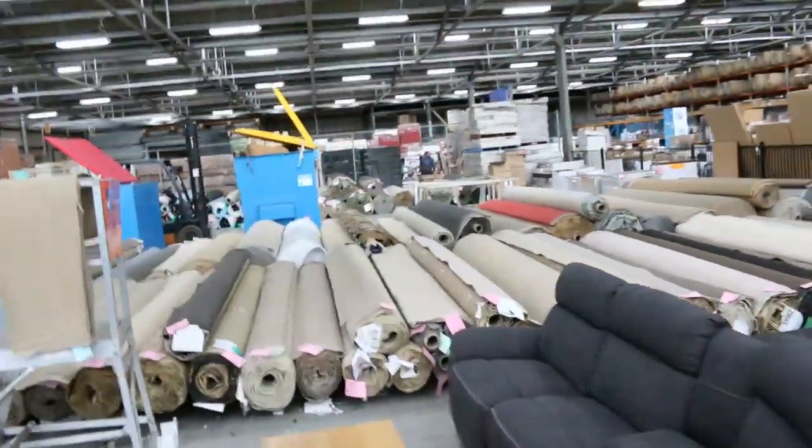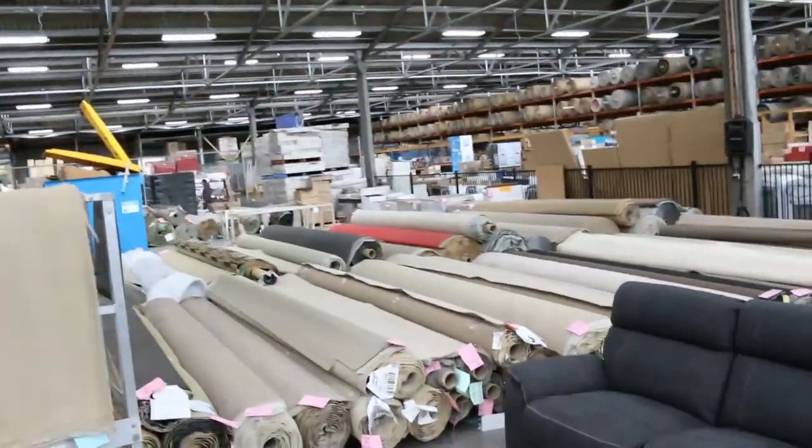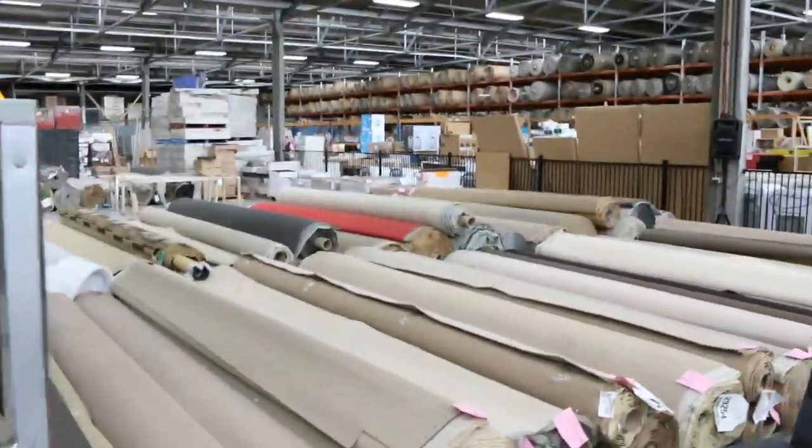And into the carpet area now, where once again there's a good — probably 250 rolls — in a variety of different colours and sizes. All in all, we've got three great auctions. Can't wait to see you tomorrow. Thanks for watching.